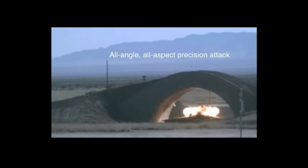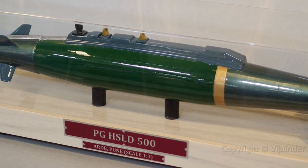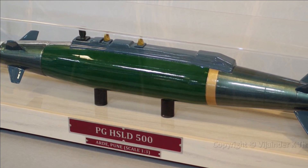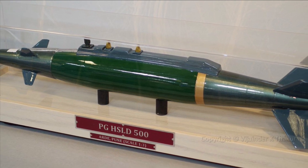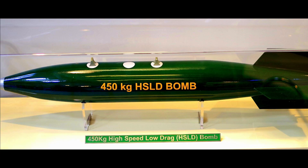It penetrates deep into subsoil strata and detonates, giving an earthquake effect. These bombs are very effective against concrete runways as they penetrate deep and detonate, leaving a crater of approximately 6 by 3 meters deep, thus putting them out of commission. The total weight of the filled bomb without tail unit is approximately 450 kilograms.